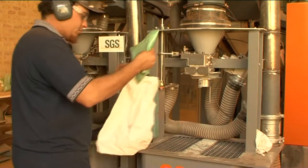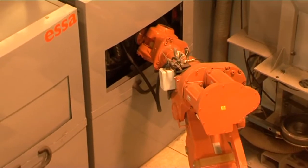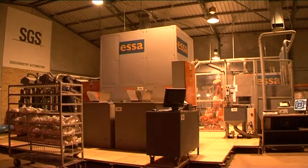After crushing, the assay sample is collected by the robot and placed into a pulverizing mill. The system is based on industry standard LM2 pulverizing mills, developed by ESSA, the company that pioneered large capacity fine pulverizing.